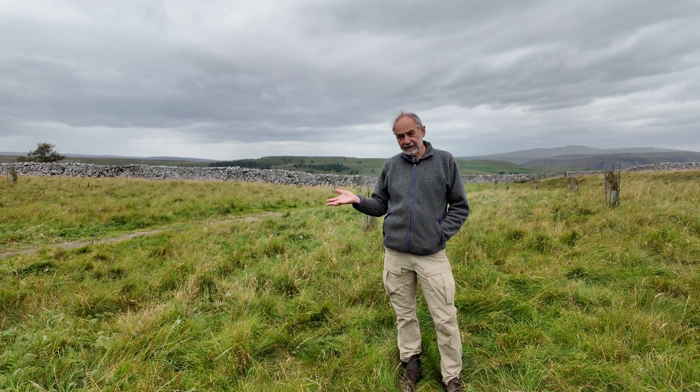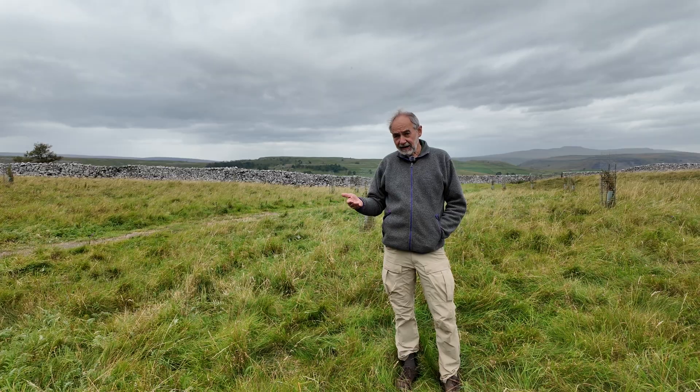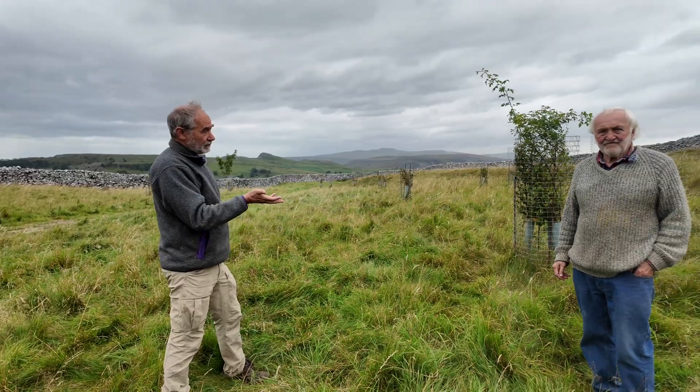I'm here in the Yorkshire Dales, considering what the Yorkshire Dales used to look like and how they might be restored. I'm here with Tom Lord, archaeologist and farmer.